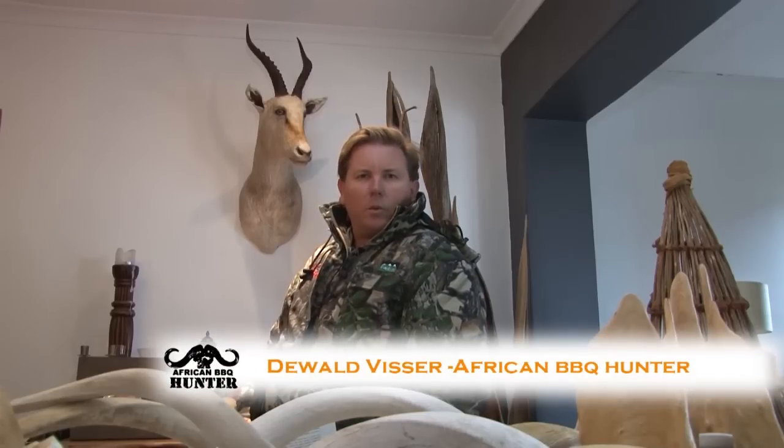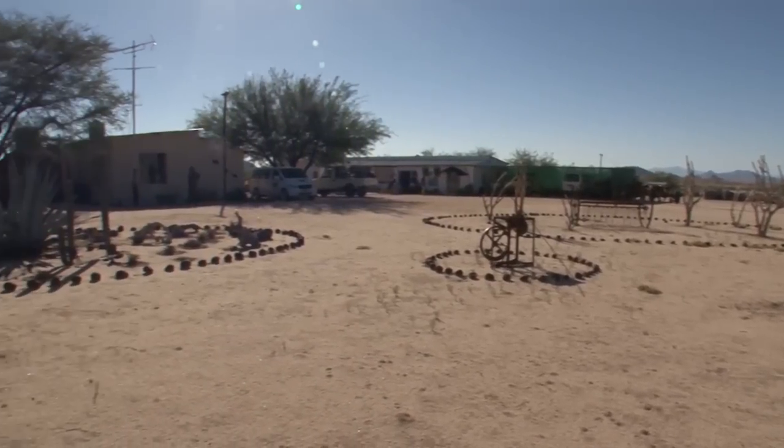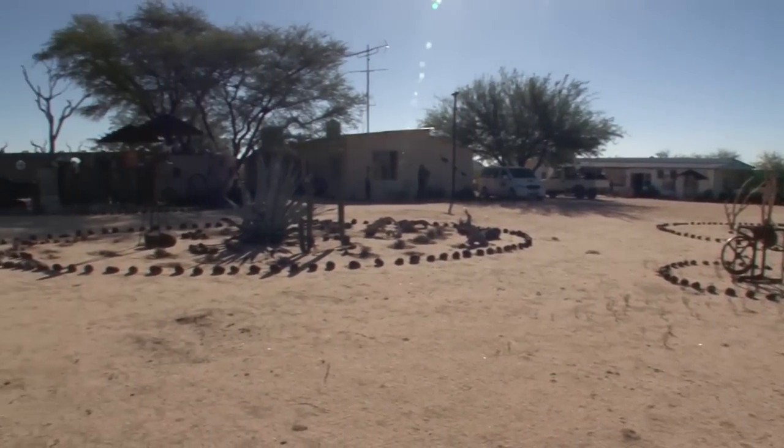On this episode of African Barbecue Hunter, we visit Namibia in Southern Africa. We visit Wilsonfontein Outfitters in the rugged, most beautiful mountainous area.